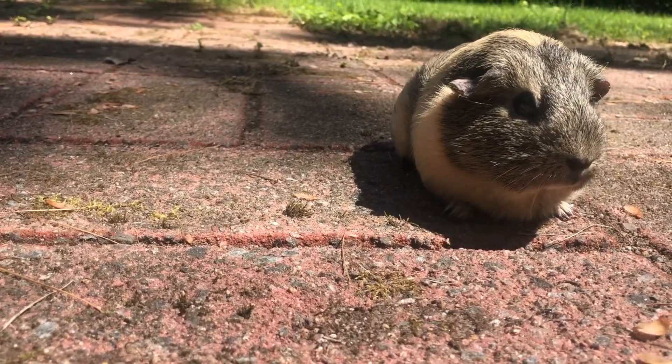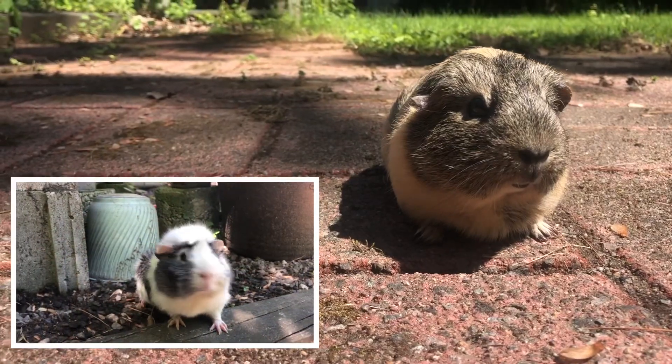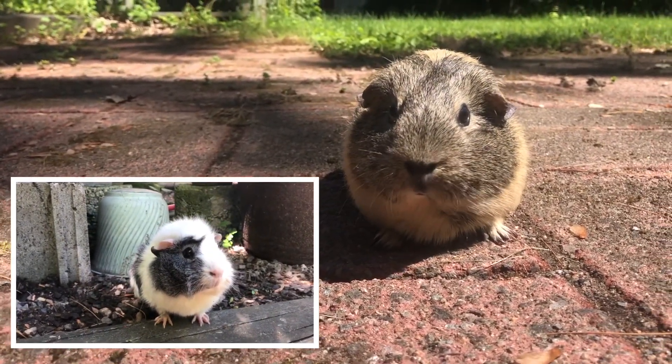The first way that you can keep your guinea pigs cool in the summer is when you bring your guinea pigs outside, never put them in direct sunlight. A shady part of the garden is the best place for them.